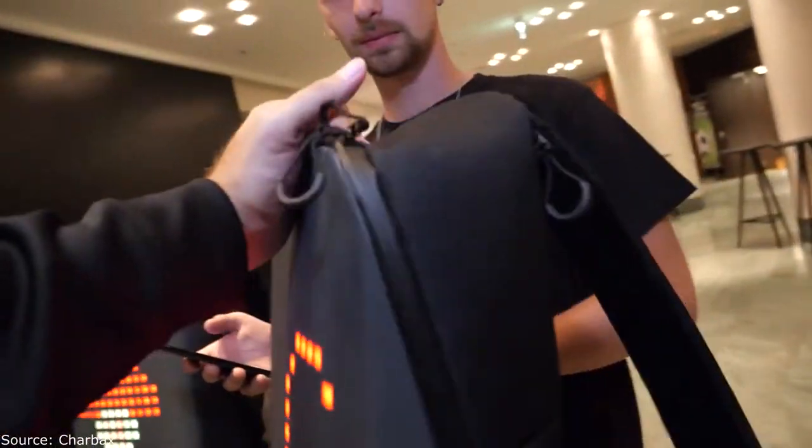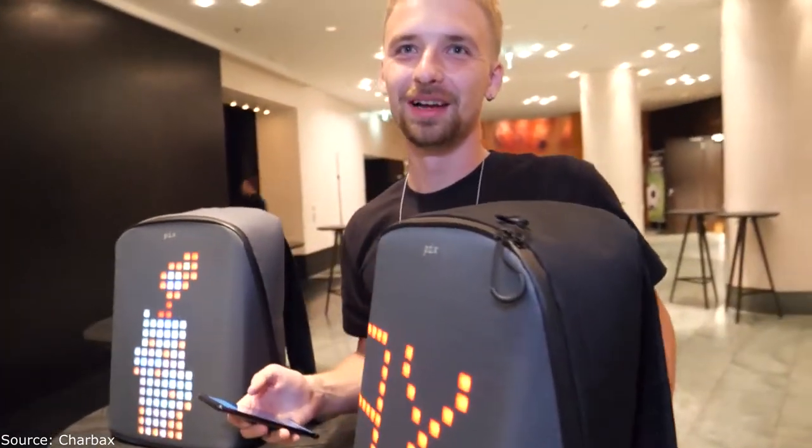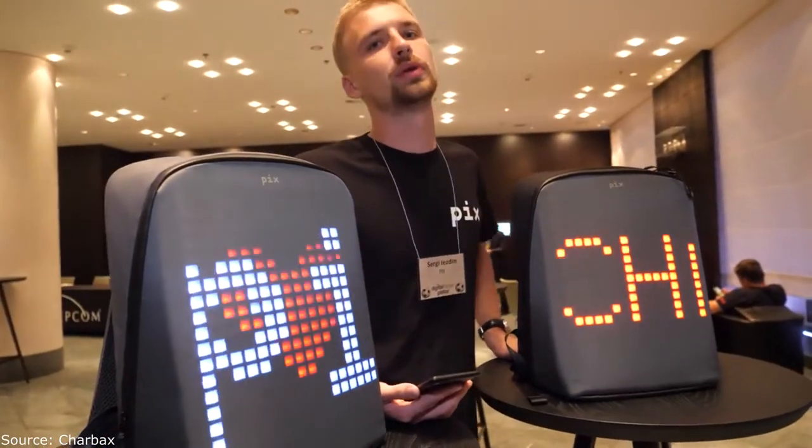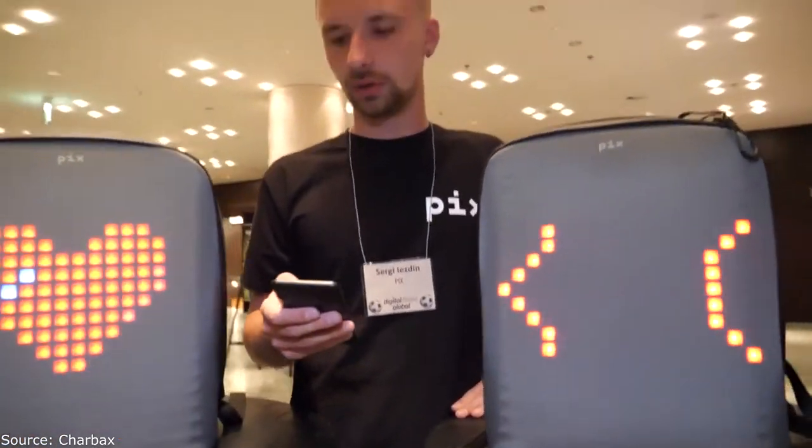That's the coolest bag — it's much better than the Samsonite, right? And it's the same price. How much does it cost? This one costs $260. In October we will release a smaller version for kids that will cost $150.